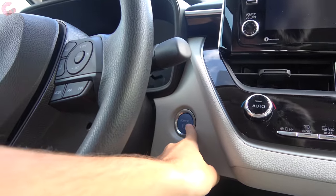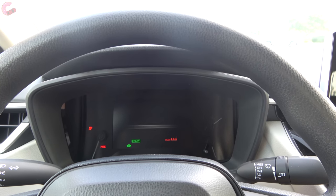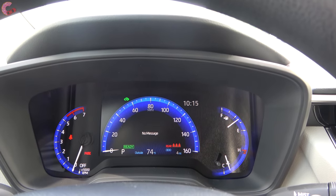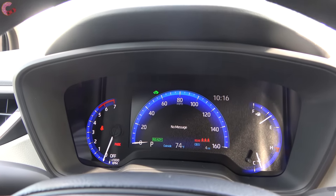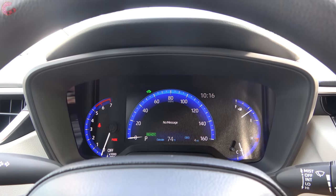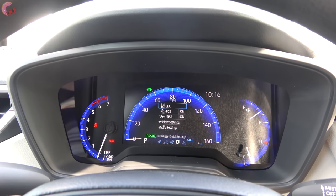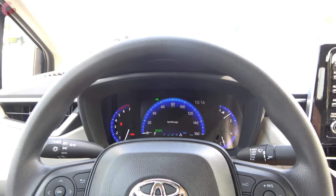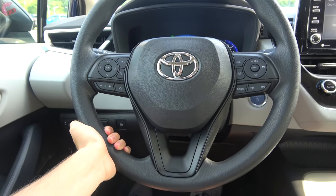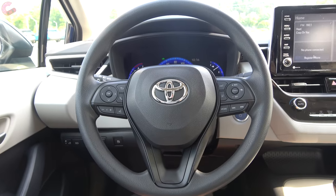Push button start is standard on the hybrid model, and since it's a hybrid you won't hear the gas engine start up. The LE hybrid also gets the premium seven-inch reconfigurable gauge cluster from the higher-end gas models — a nice touch. You can cycle through a lot of information including safety system readouts. The steering wheel is urethane rather than leather, and it's manual tilt and telescoping.